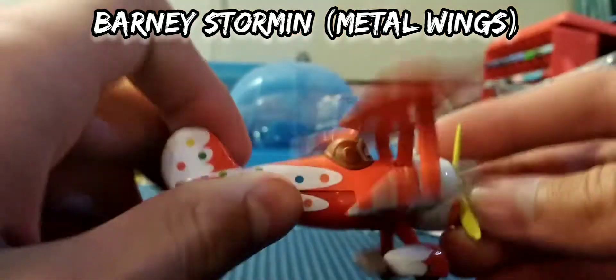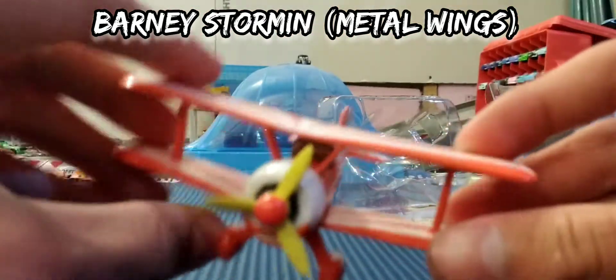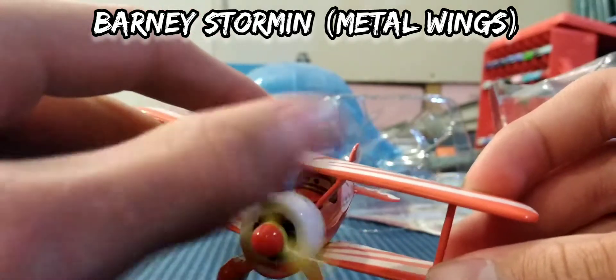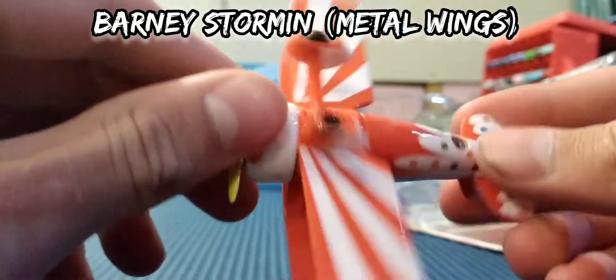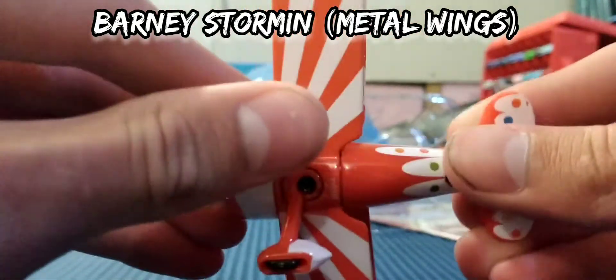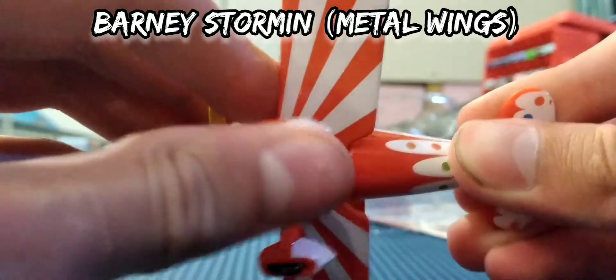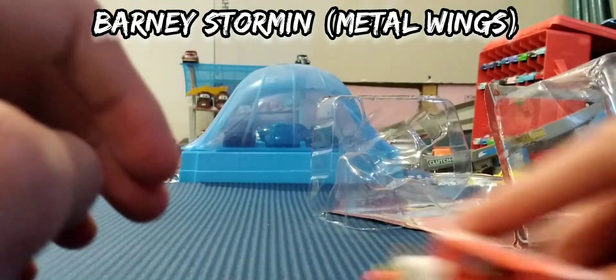There are some scuffs over it, though. But overall pretty good for only spending about $10 for it, which is probably the best deal. And then the wheels — one spins, the other one not so well.